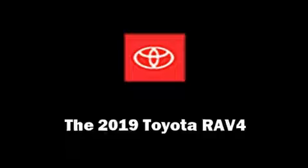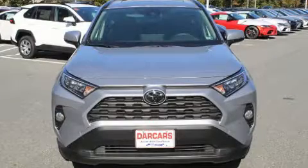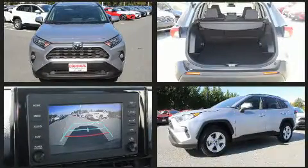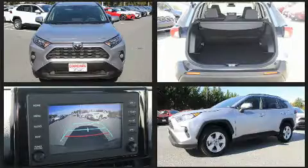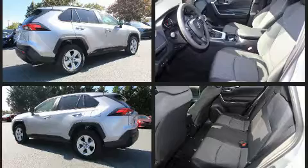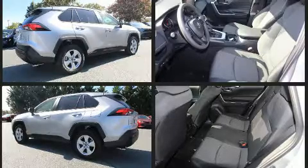Load your family into the 2019 Toyota RAV4. Top features include front fog lights, front dual zone air conditioning, power moonroof, turn signal indicator mirrors, lane departure warning, remote keyless entry, and one-touch window functionality.